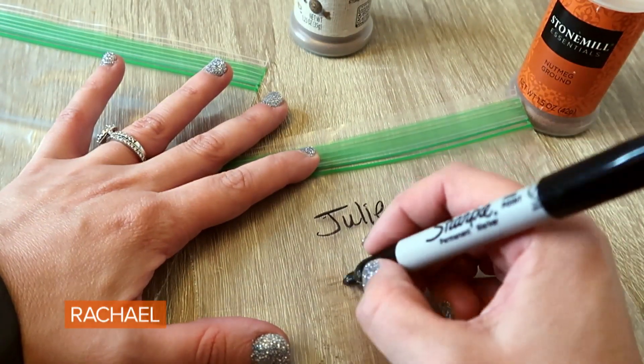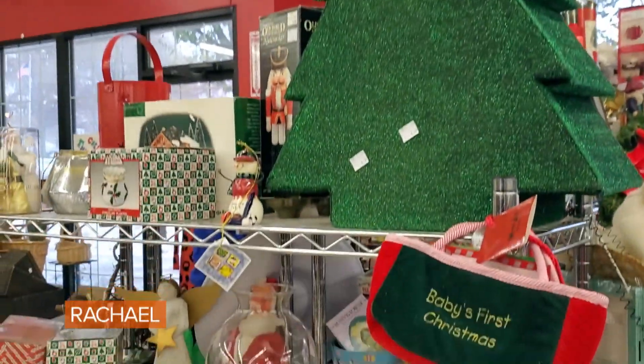Spices can cost a lot of money and you usually only need a little bit. When you get home from the store, take some zip lock bags, split them up, and write the names of your friends on them so that you can split the price.